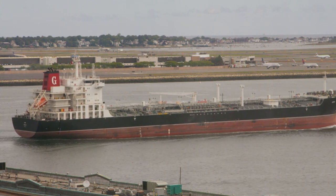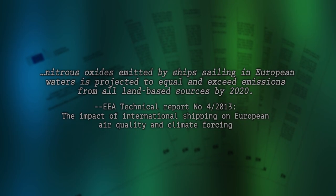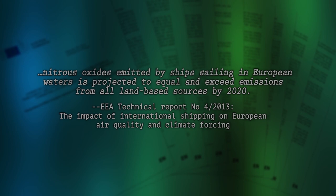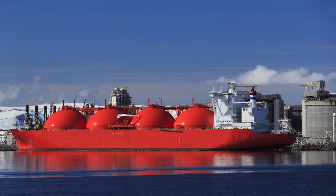Traditionally, ships use heavy fuel oil as a power source, which contributes significant amounts of pollution to the atmosphere. New restrictions on emissions are driving ship owners to seek alternative fuels. New technologies allow ships to be fueled by LNG in addition to oil. In fact, using the natural gas systems is far less expensive than previous fuel sources.